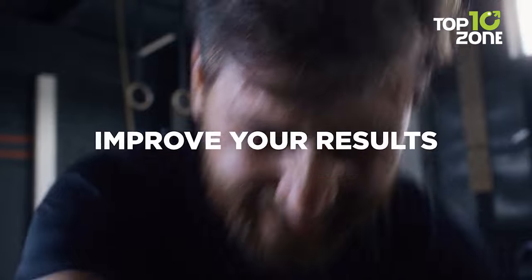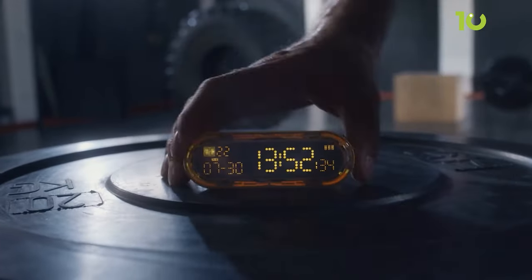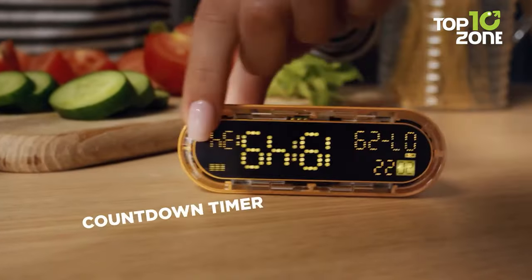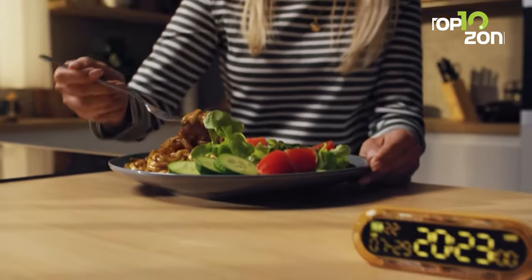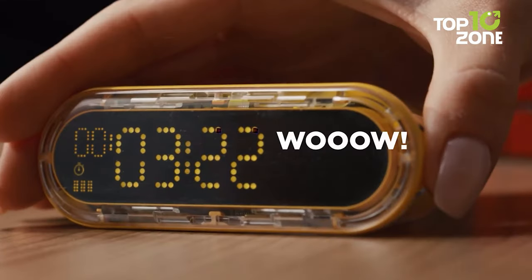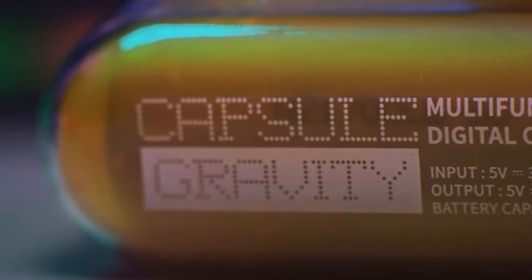Embrace the Pomodoro technique, a proven method for enhancing efficiency through hyperfocus, with Capsule Gravity as your ultimate pomodoro timer for study or work. A single flip sets you on a journey to ultra-efficiency, allowing you to establish a virtuous circle of efficient efforts. Say goodbye to working against time — let Capsule Gravity help you work with it.